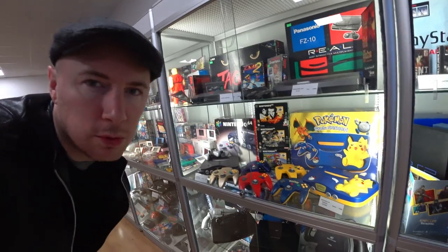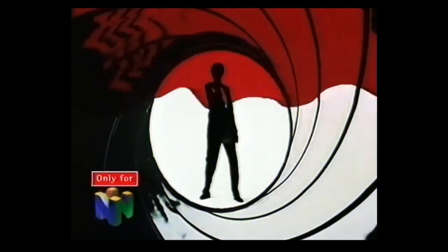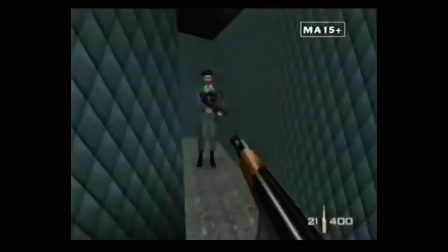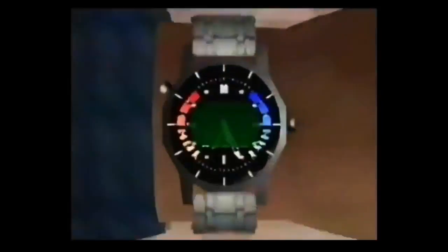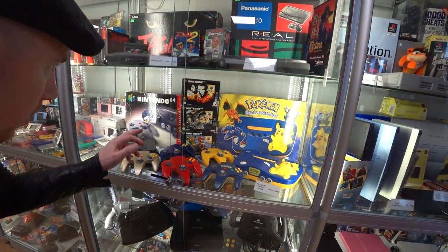N64! The days when all your friends would come around and you'd play GoldenEye. Do you know how to use one of these? Shot by shot by shot. Load a rumble pack and see how it feels when 007 meets Nintendo 64. We'll play GoldenEye. Let's go. Amazing.